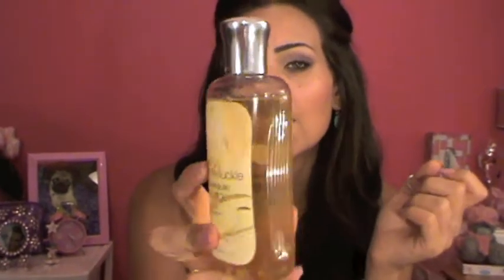Next I picked some stuff from Bath and Body Works. First I got the Wild Honeysuckle shower gel. I'm not a big fan of honey, but this smells so good and fresh — like floral honey. I've tried it a couple of times and I really like it.